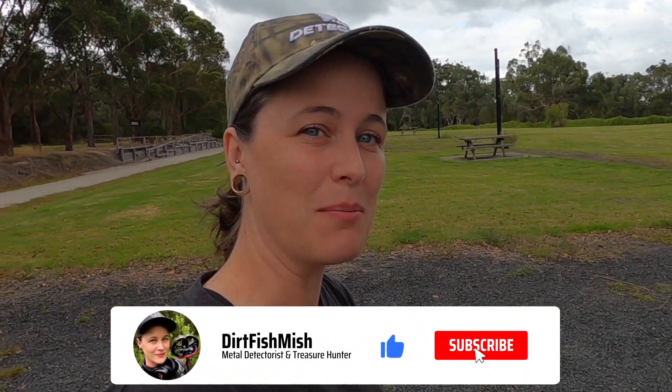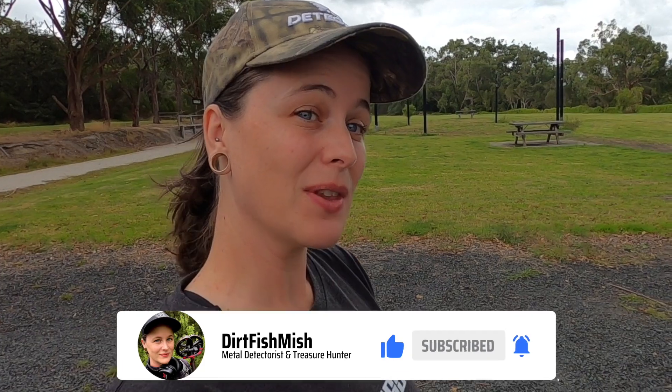Hey folks, it's Mish here. Welcome to another metal detecting adventure. We are out on the land today. You can see I've got a nice big open space behind me. There's a path off to the side that once upon a time used to be a railway track. I actually remember trains running on that line when I was really young. I'm hoping to find something sentimental today - maybe an old coin or two, maybe a couple of rail spikes. Without further ado, let's go grab the metal detector and go hunting.